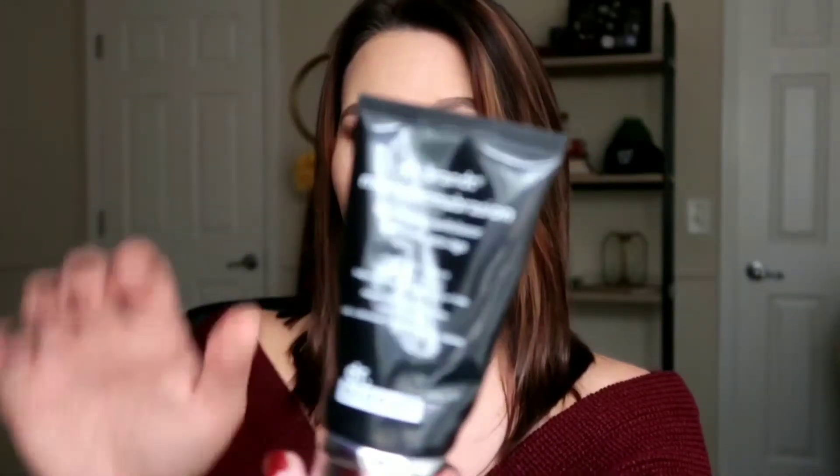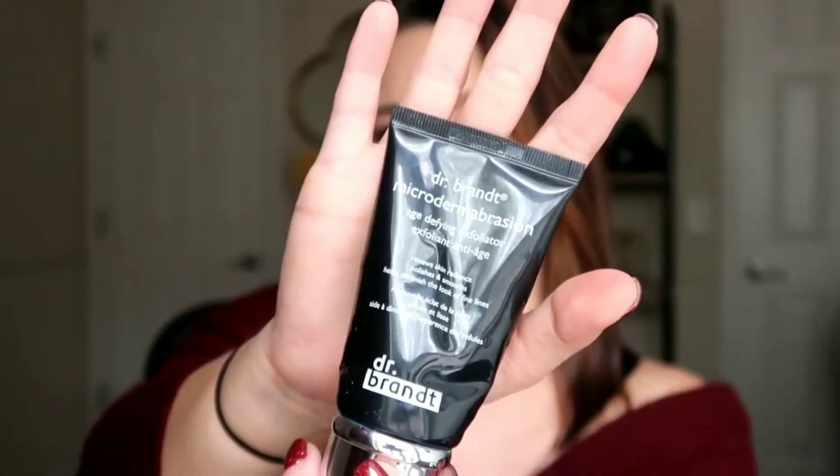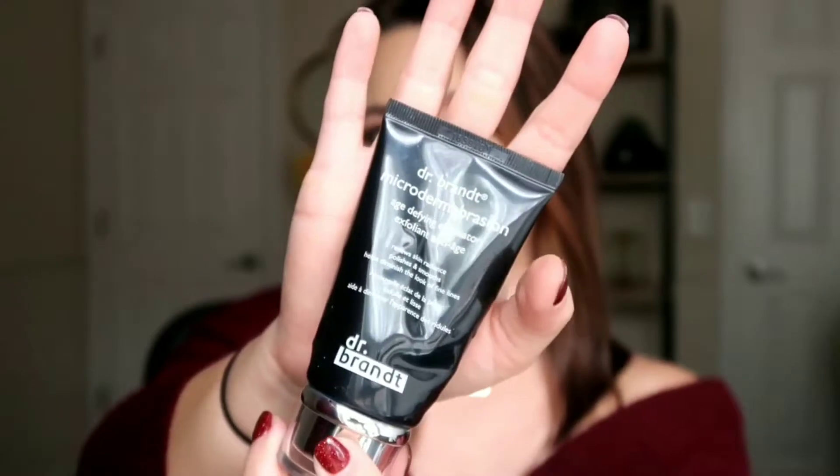The Dr. Brandt microdermabrasion exfoliator — I got this in a Boxycharm not too long ago and it is pretty much completely empty. I am basically squeezing out whatever is left every shower because I love it so much. It gets rid of the blackheads on my nose and some texture on my chin. It's a renew skin radiance polish and smooth — basically just an exfoliating polisher for your face.